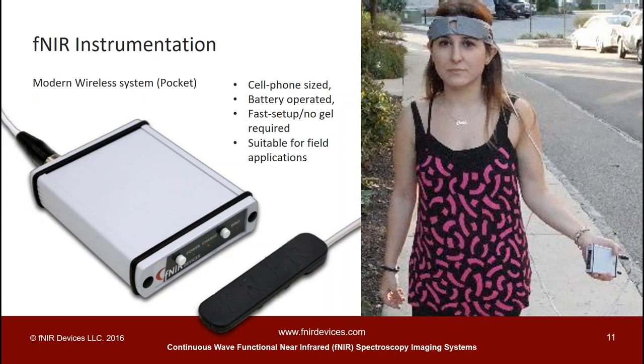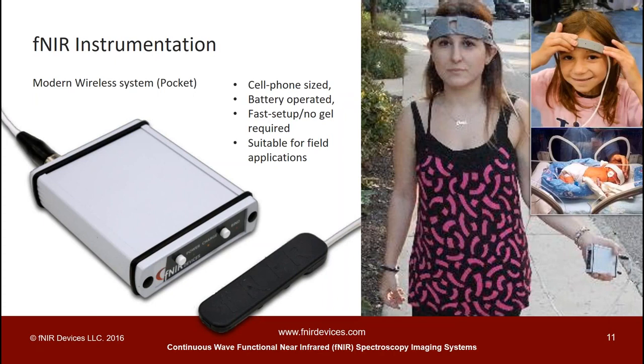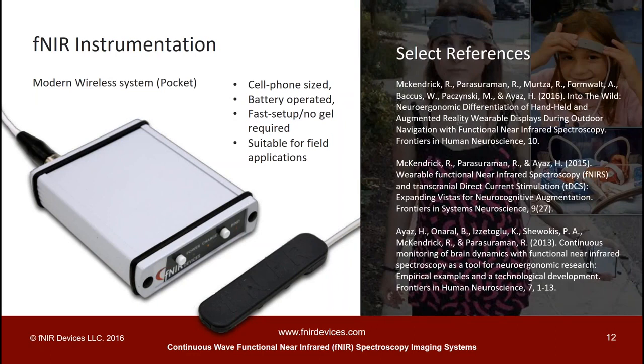We recently completed a study using this system to monitor the brain function of participants who are mobile and walking outdoors. They were performing spatial navigation tasks and we were able to monitor their brain function with secondary tasks — audio, working memory, and other protocols that could not be done with earlier fNIR systems. There are other applications in the clinical domain, from pediatric and neonatal research to elderly populations. Here are some example publications describing the system hardware and application studies.